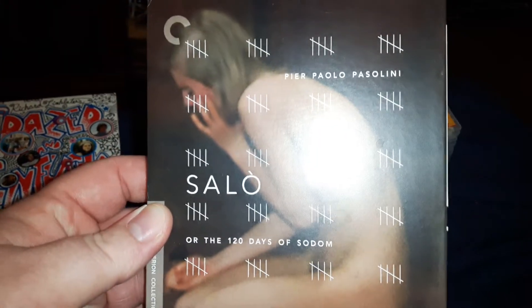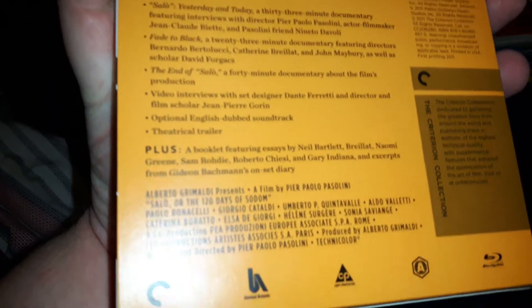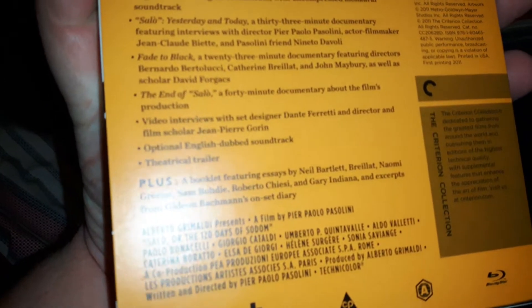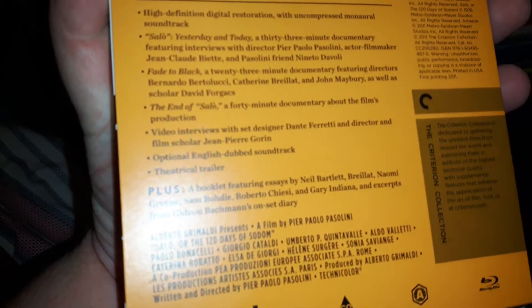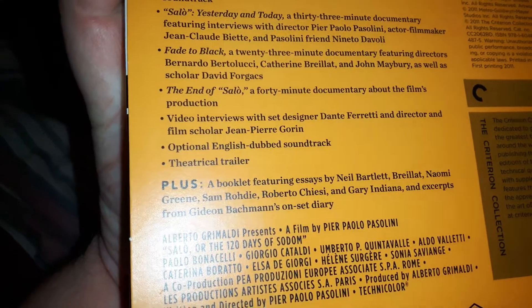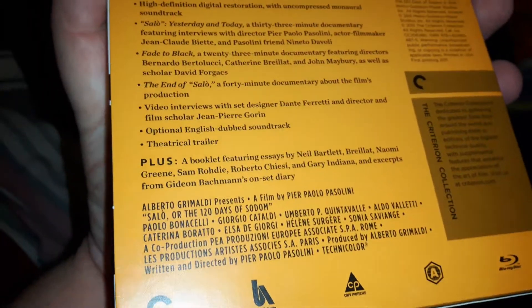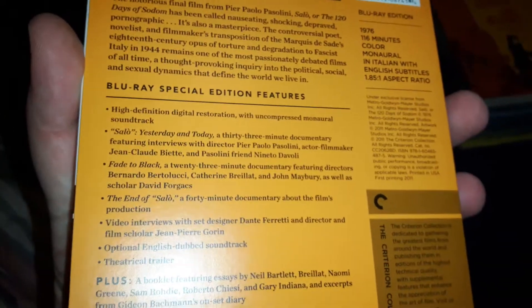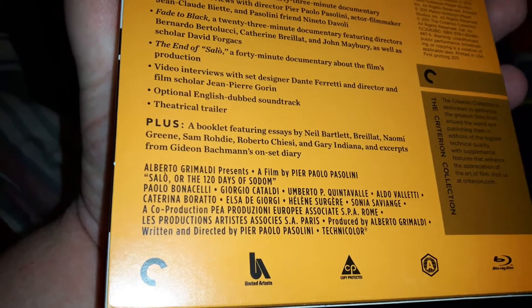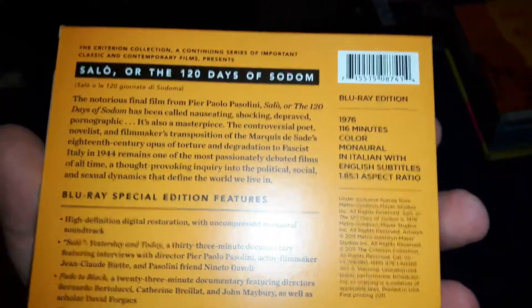The next one up is Salo, or 120 Days of Sodom. This also has a nice booklet. The earlier ones by Criterion have really nice booklets to them, and the newer ones just have little slipments inside. The older ones come with booklets — they used to put better booklets inside of them. But the newer ones are really cool because they really like the booklets in them and stuff like that. This is 1976, 116 minutes.